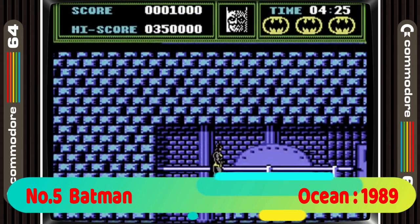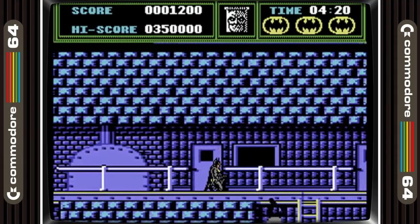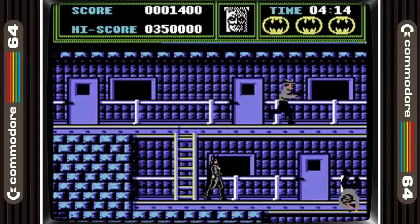5th position is taken by Batman. Everyone loved the Michael Keaton movie and this game delivered a great movie feel with the action following that of the movie to a T. The music is one of the best on the system and it's a game that I would still be glad to pick up and play through today.